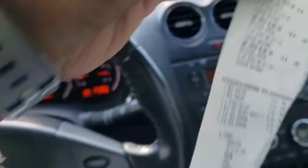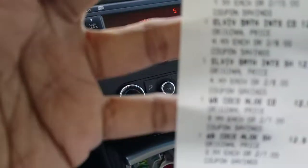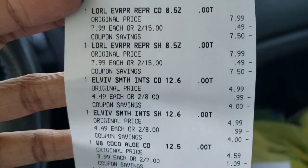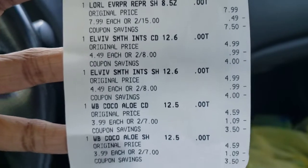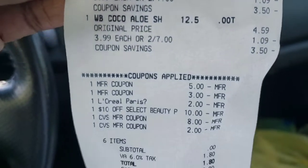Okay guys, back in the car. Here is a close-up of the receipt. As you can see, everything zeroed out — so everything was completely free.